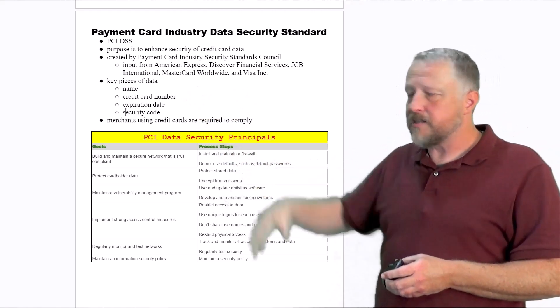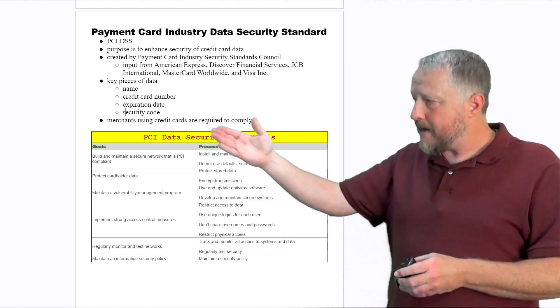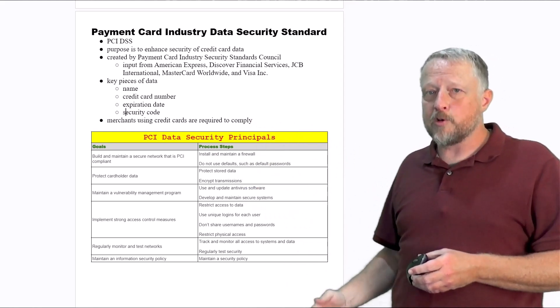It's just making sure your key pieces of data are really secure, and merchants using any type of credit cards are required to comply with this, or they're not going to be able to do business.